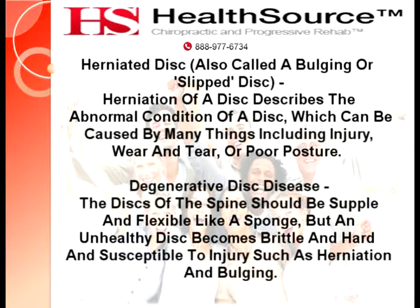Herniated disc, also called a bulging or slipped disc. Herniation of a disc describes the abnormal condition of a disc, which can be caused by many things including injury, wear and tear, or poor posture.